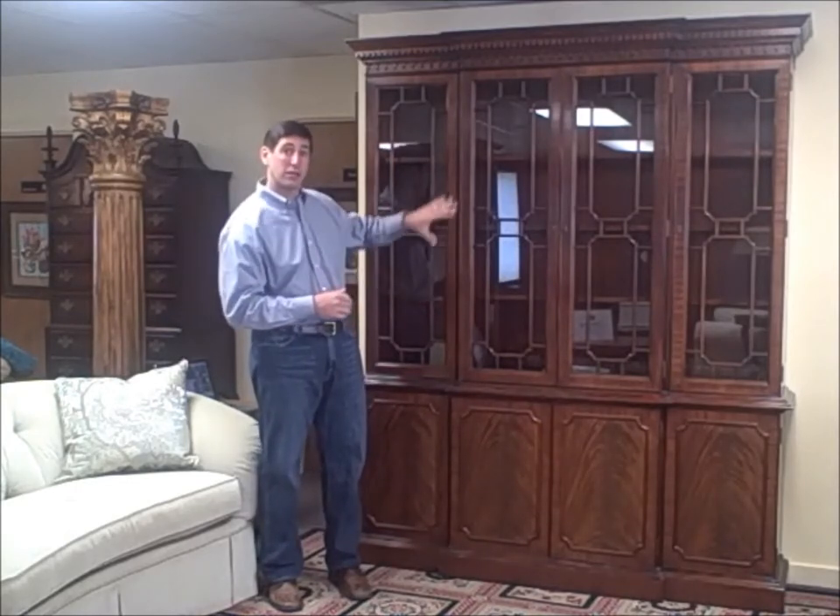It's got wonderful mahogany veneers that surround the doors. It's got the nice Chippendale cutouts in the glass, and the crotch mahogany on the doors below is really, really great.